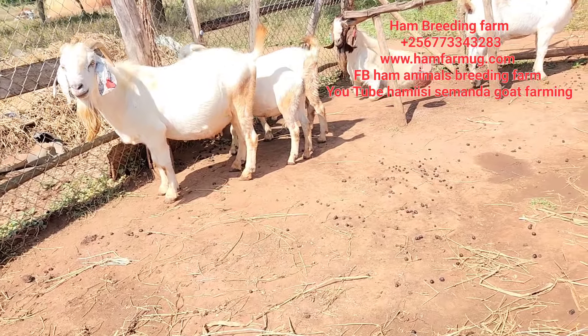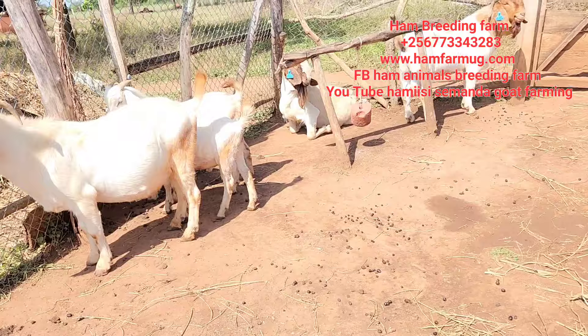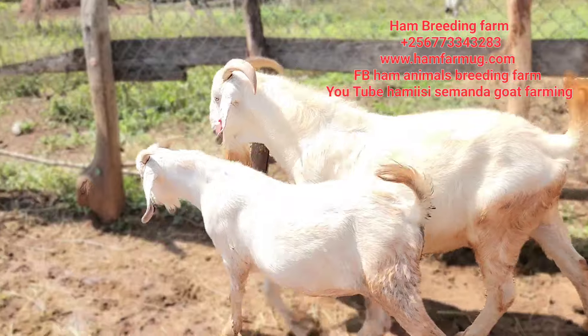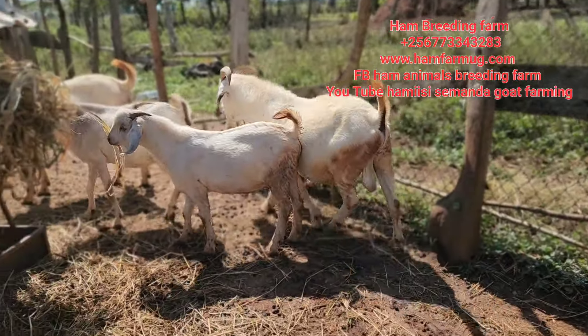That is because of zero grazing. I have pulled those ones off and now I'm putting them here on zero grazing, and they are really adapting so well. That's basically what I really wanted you to see. Wishing you the best — bye for now.